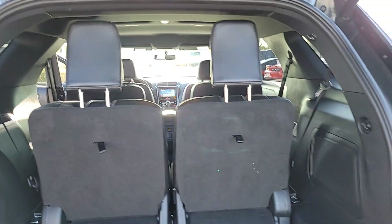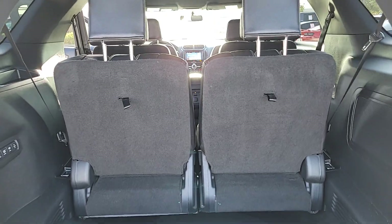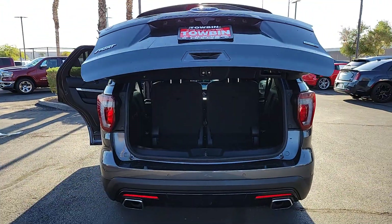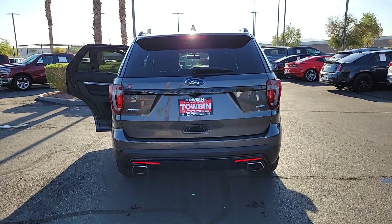Proximity key entry, backup camera, third row seat, alarm, leather steering wheel, vehicle anti-theft system, auto dimming rear view mirror, tire pressure monitoring system, leather seats, side airbag.